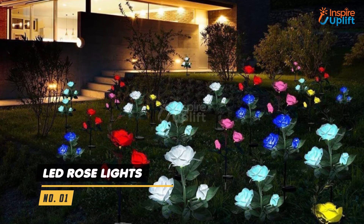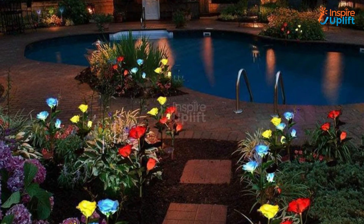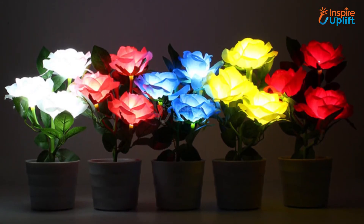At number 1 we have LED Rose Lights. The design and color gradients ensure it looks like a real rose surrounded by matching leaves. All you need is to erect this flower in the soil where it can get sufficient sunlight. Hope you liked this video. Share it with your family and friends.